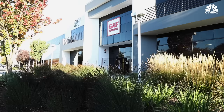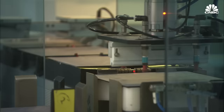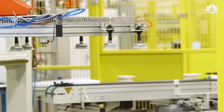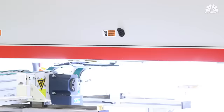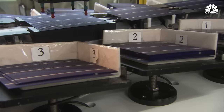GAF Energy touts the fact that it assembles and partially manufactures its shingles at its facility in San Jose. While the company still imports its PV cells from Thailand, having some manufacturing in the U.S. gives it a leg up. It allows them to take improvements from the lab and get them into the product very quickly. If you innovate in your product and manufacturing is in Southeast Asia, changes take quarters or years. Here it takes hours and days.